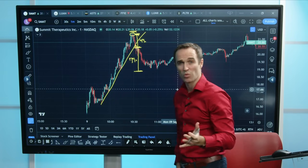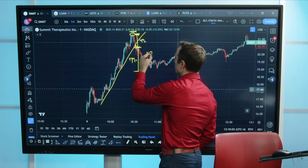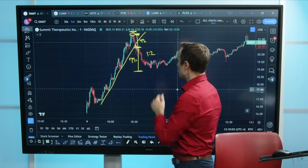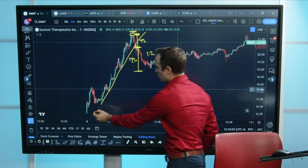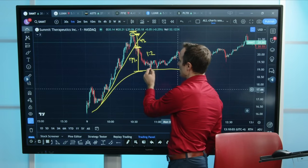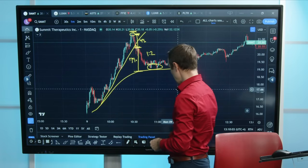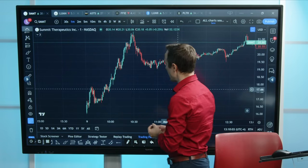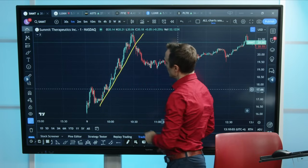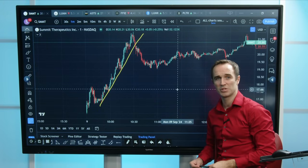If we enter here on a close of the red candle and put our stop here, we're only risking 4%, whereas the downside move is probably about 6-8%, let's say 7%. So your risk-to-reward ratio is about 1 to 2. That's very important to understand. If you pull up VWAP, your VWAP is somewhere around here, so you would have been able to know this was likely an area of support. These simple trend lines really can help you identify when the trend is going to change.